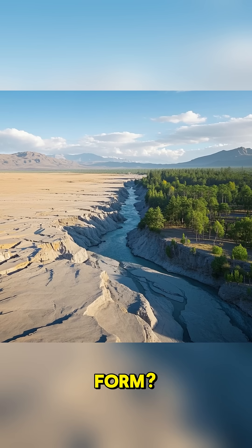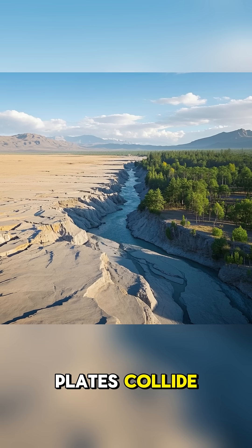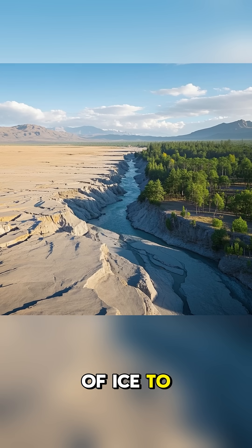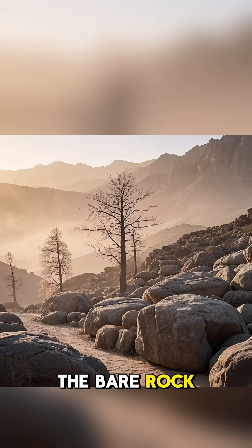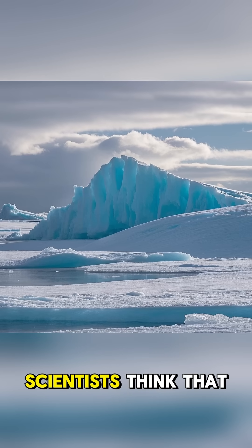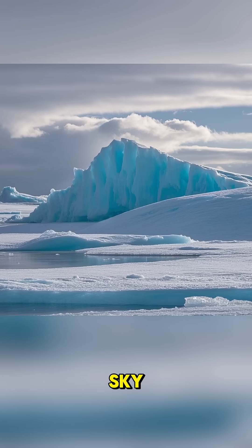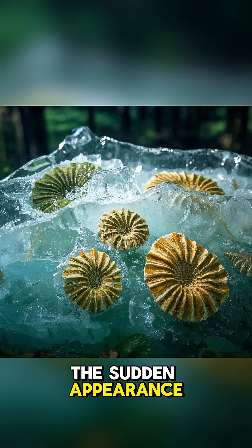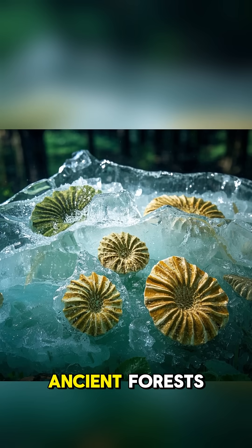But wait, how does a desert form? Usually, deserts are formed when a bunch of tectonic plates collide, causing massive amounts of ice to melt and then evaporate away, leaving behind just the bare rock. But that didn't happen in Antarctica. Instead, scientists think that a giant ice sheet may have just simply fallen out of the sky. This would explain the sudden appearance of the desert, and also the fact that it's full of fossils from those ancient forests.